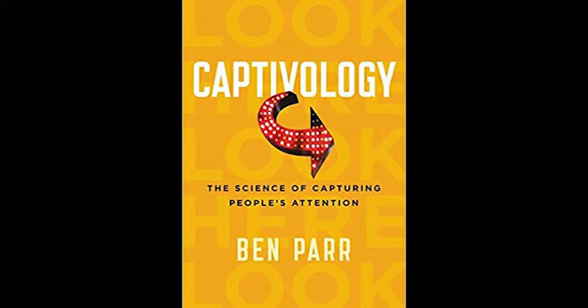In a world where we must function with scarce working memory, instinctive cues are often the first thing our attention encounters. This is where the first captivation trigger comes into play. The Automaticity trigger is our unconscious tendency to shift attention toward sights, sounds, and other sensory cues which are important to our survival. The bright yellow of a wasp's nest or the loud bang of a gunshot activates our attention automatically, because we need to respond quickly to potential threats and opportunities.